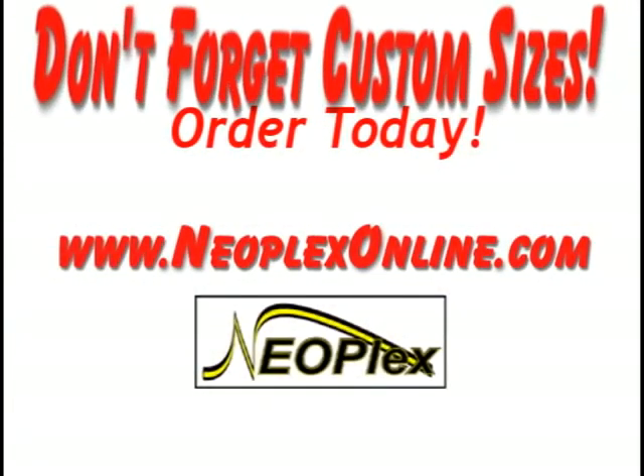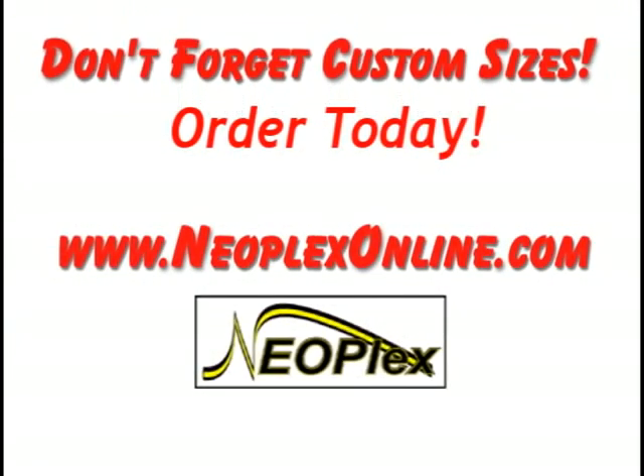What are you waiting for? Buy now. Order today. Neoplex.